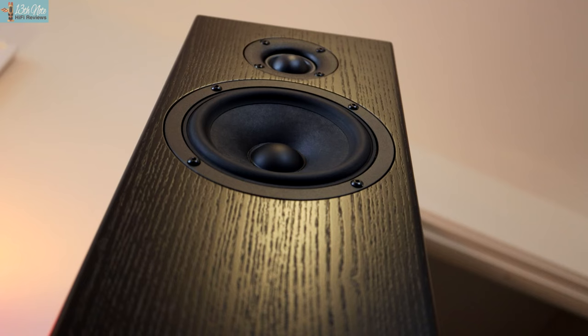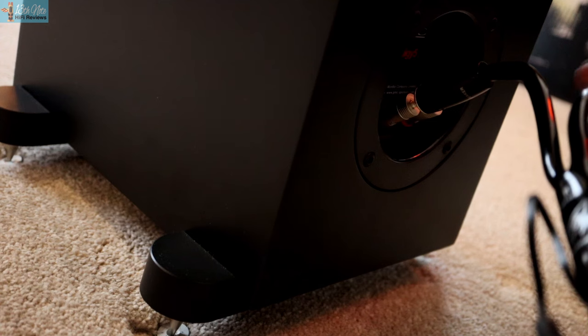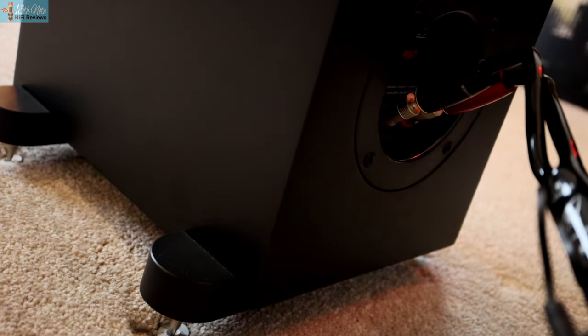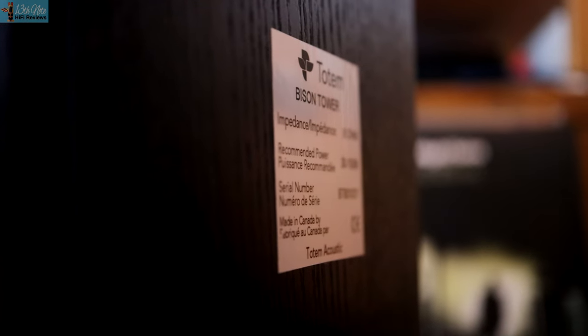With the Bison's, treble harshness on bad recordings doesn't happen because of their more neutral, natural and refined character. These PMCs are a bit like buying a city car from Lamborghini when the same or less money gets you a better city car from other brands. Just like that Lamborghini isn't really a Lambo, these PMCs aren't really PMCs on account of their bass performance. I love my 2523s for their speed, rawness, scale and dynamics — but they cost £3,300 and are no longer sold. The £4,575 2523i's are more expensive than the Bison speakers and I think less value for money.